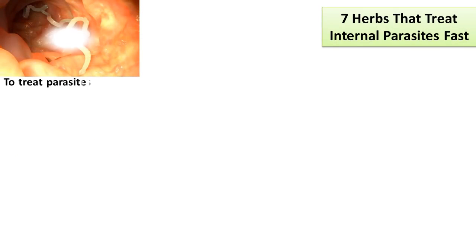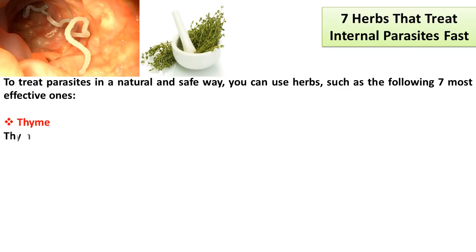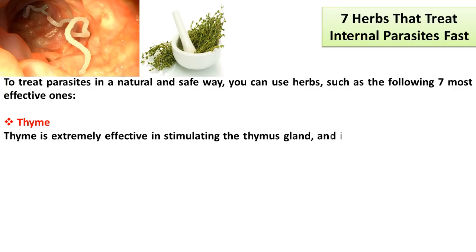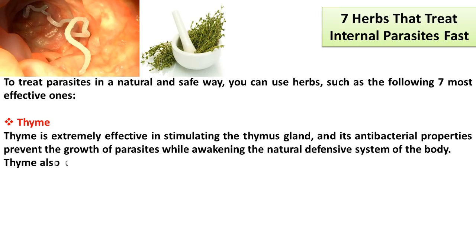To treat parasites in a natural and safe way, you can use herbs, such as the following seven most effective ones. Thyme is extremely effective in stimulating the thymus gland, and its antibacterial properties prevent the growth of parasites while awakening the natural defensive system of the body. Thyme also kills intestinal microorganisms.